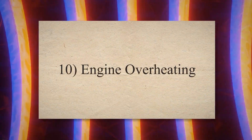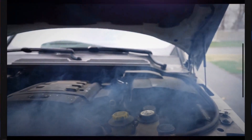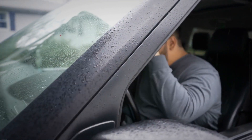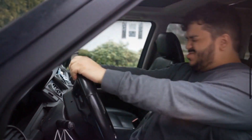10. Engine overheating. Each car has a warning light or temperature gauge that comes on to tell the temperature of the engine. If the warning light comes on, it means that the engine operating temperature is more than the normal operating temperature. If the temperature gauge is over the red or near the top, that is a sign of engine overheating.